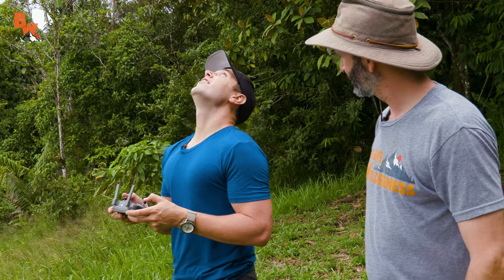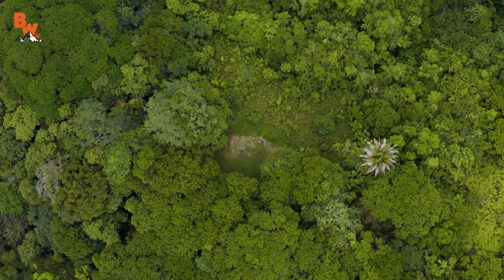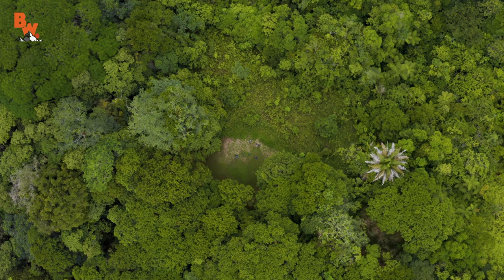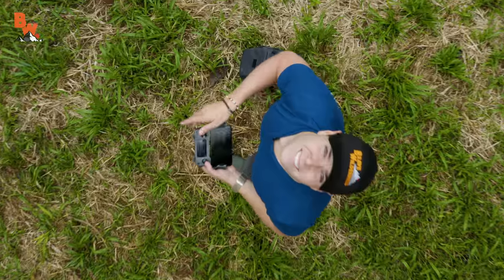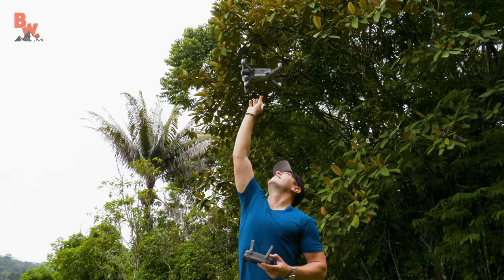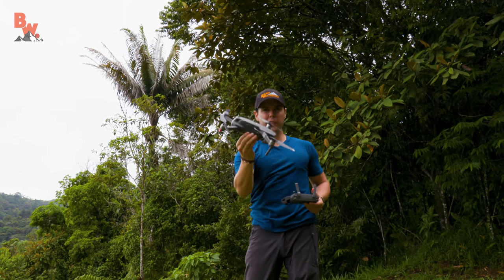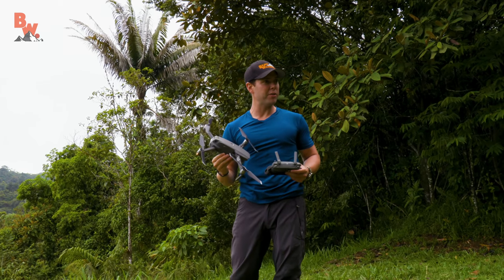There it is. We did a manned launch and right now we're going to do a catch landing — this is not for a novice drone pilot. All right, that's a wrap on recon. Let's head back and wait for darkness.